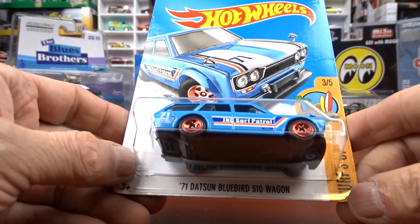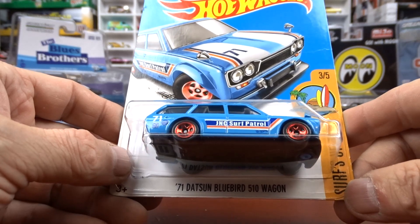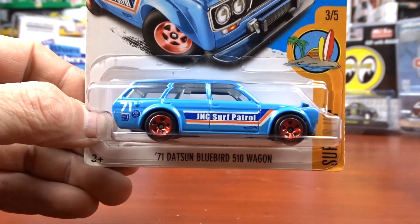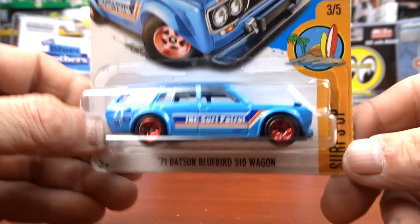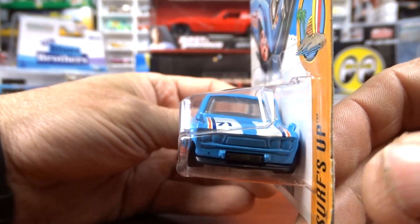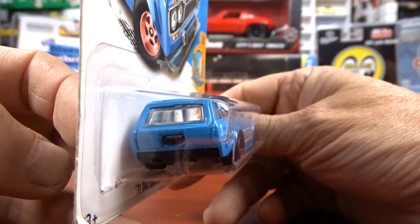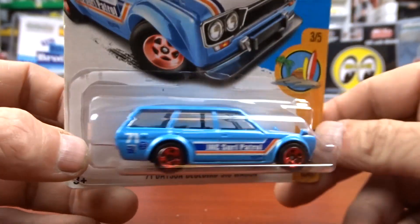Then we got a 1971 Datsun Bluebird 510 wagon. I've never seen this one in this paint job — I have this casting many times but not this paint job — so that's why I grabbed this one. That thing is awesome.